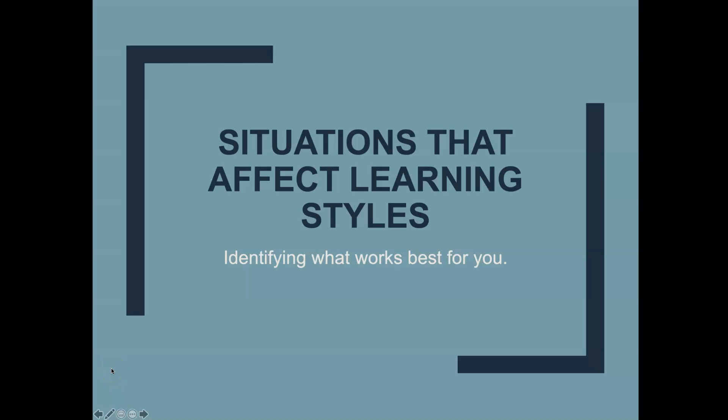Welcome back. This is video two in a two-part video series on learning styles. This segment is going to be about situations that affect your learning styles. Hopefully, you are going to start identifying what works best for you as you also identify which type of learner you are.